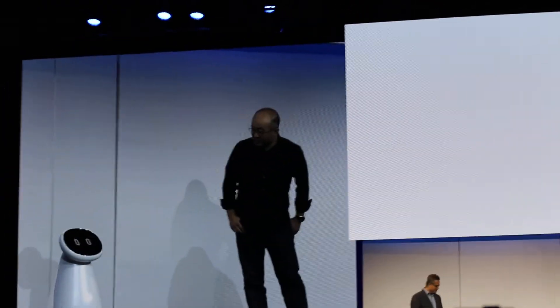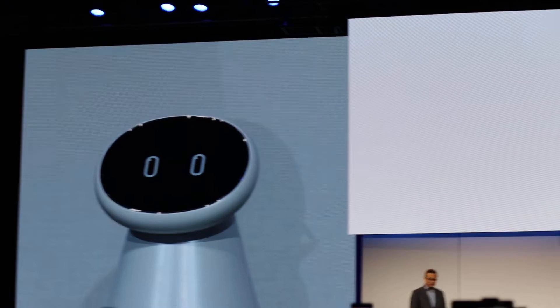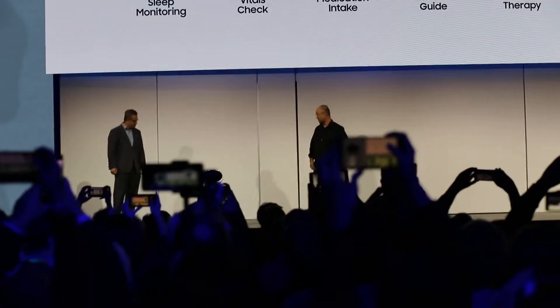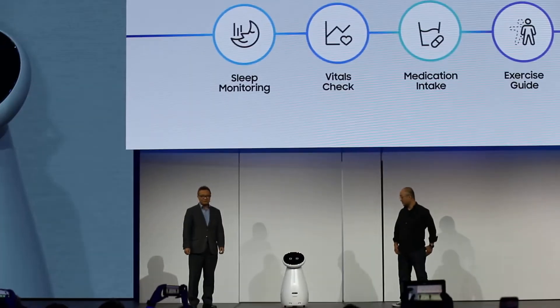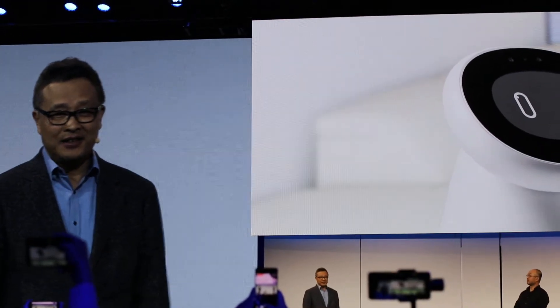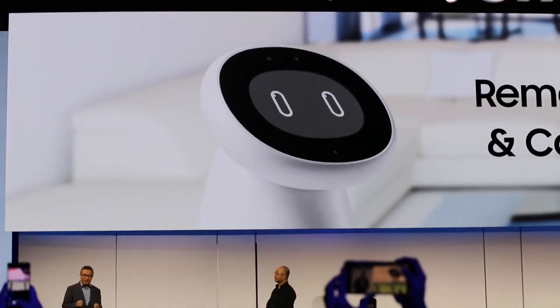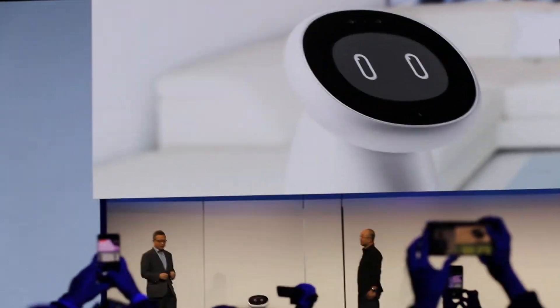So, what do you have for us today? I'm here to talk about the future of AI Companions. I make it easy to manage your daily health routine by checking vital signs like blood pressure, pulse, and heart rate. Samsung Bot Care also gives daily health briefings, shares exercise guidance, and tracks medication intake. It's a partner for everyday tasks to help keep you healthy.